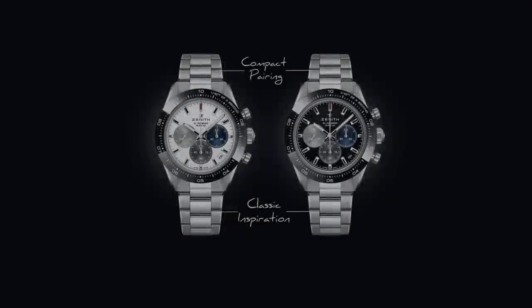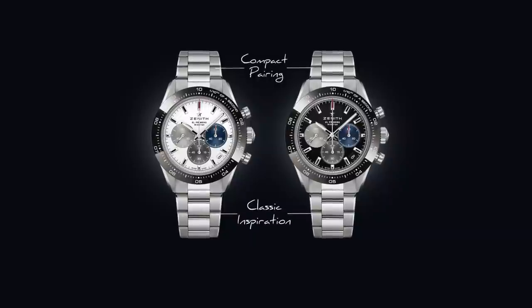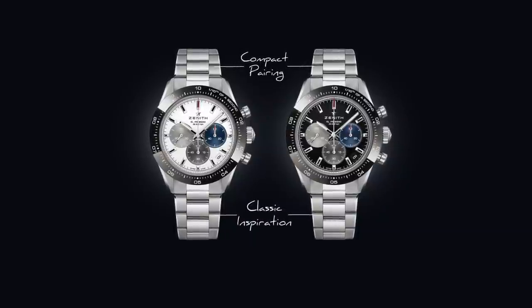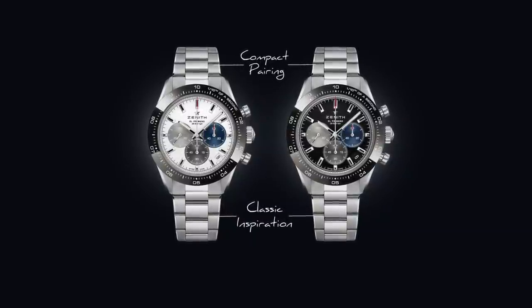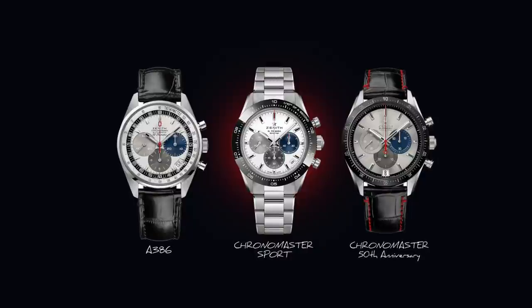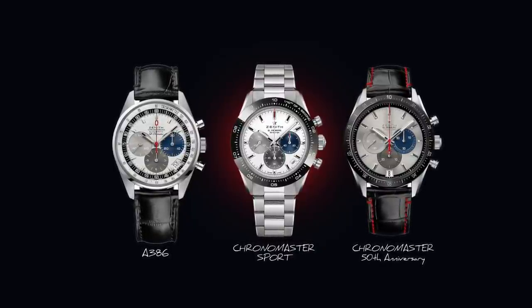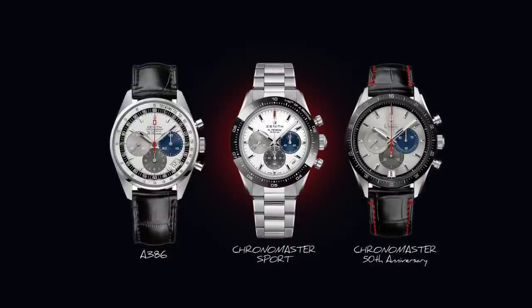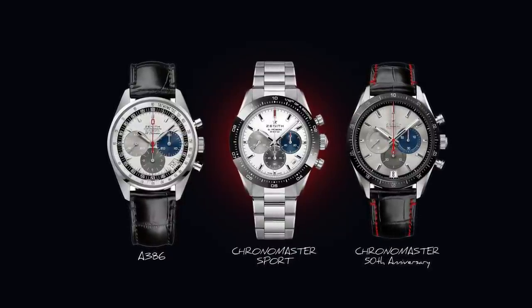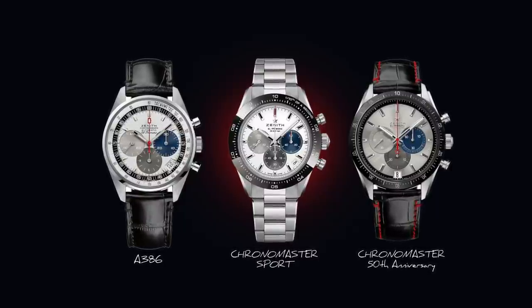You might be surprised to know that this is not the first Chrono Master that Zenith has ever produced. In fact, they created a 50th Anniversary a few years back and the watch looks almost identical. You can see it on the screen now — on the far right is the 50th, on the left-hand side the A386, and in the middle is the new Chrono Master Sport. The identity is virtually the same, even down to the bezel on the Chrono Master 50th.